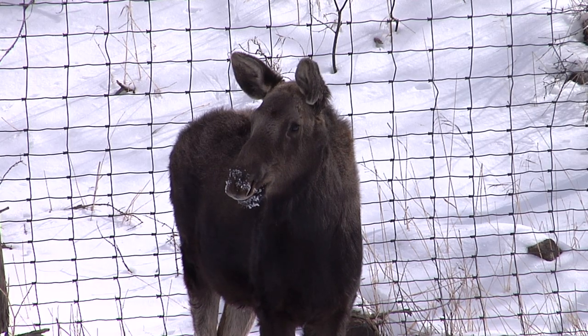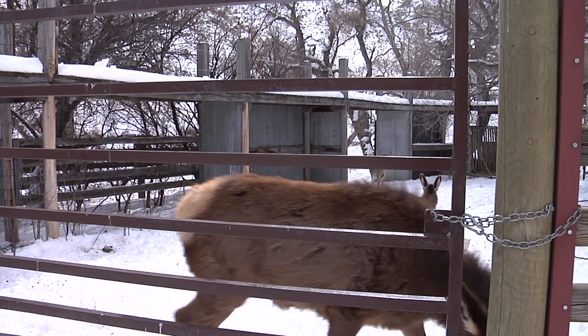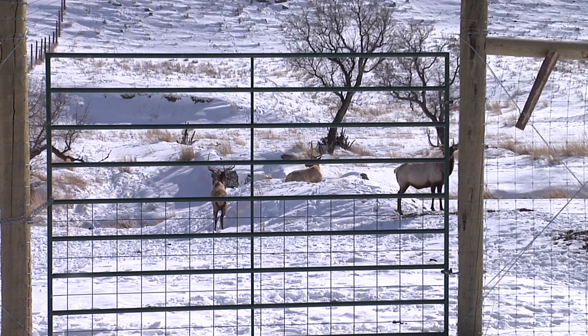It was the first facility of its kind and remains one of the country's leading wildlife research facilities on brucellosis, chronic wasting disease, and pneumonia.